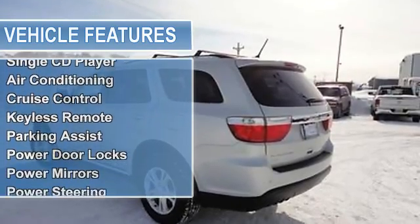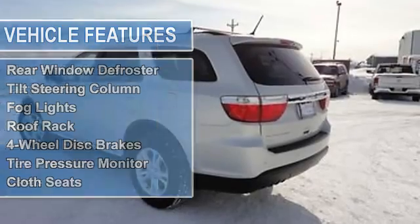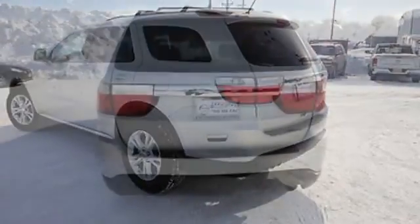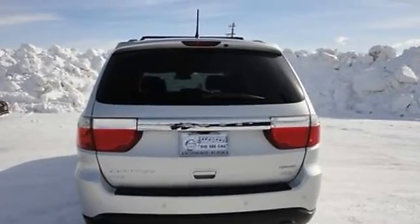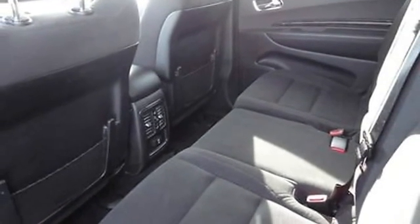Air conditioning, auto dimming rearview mirror, cruise control, keyless remote, parking assist, power door locks, power mirrors, power steering, power windows, rear window defroster, tilt steering column, fog lights, roof rack, 4-wheel disc brakes, tire pressure monitor, and cloth seats.